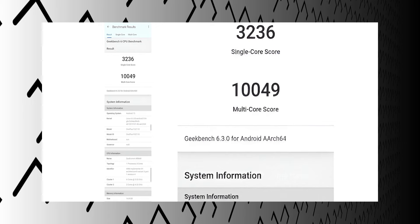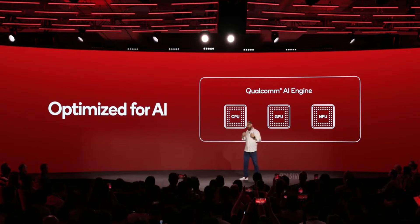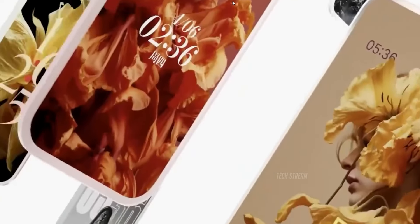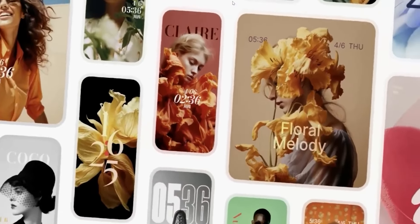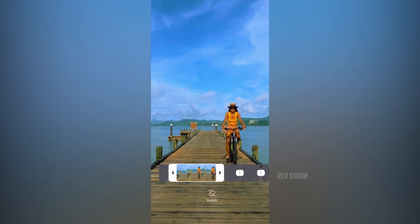In initial benchmarks, the Snapdragon 8 Elite has officially surpassed Apple's A18 CPU. With the Snapdragon 8 Elite, Xiaomi will also introduce AI features with HyperOS 2.0 on Android 15. The AI features of the new device will likely emphasize the camera capabilities, which makes sense.